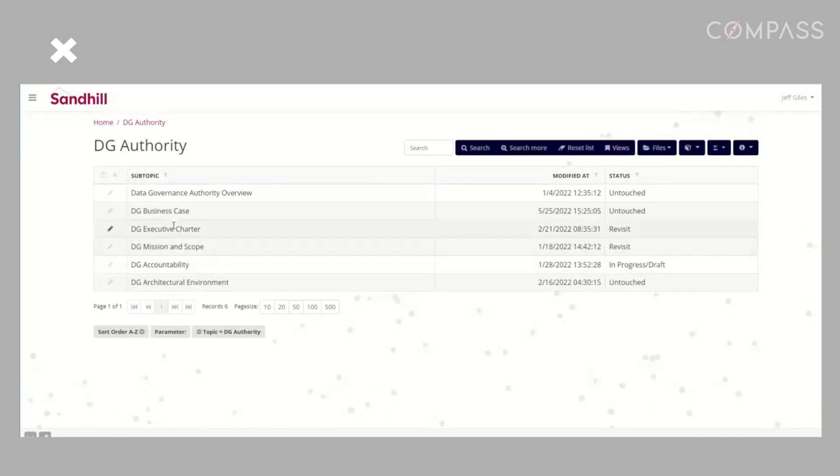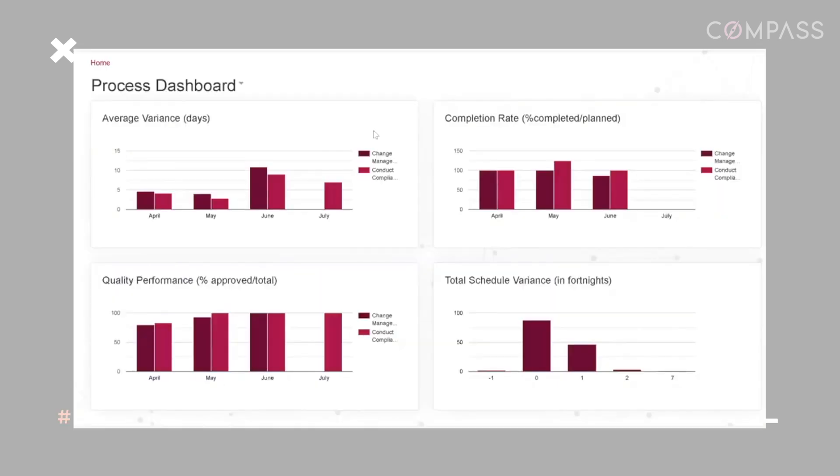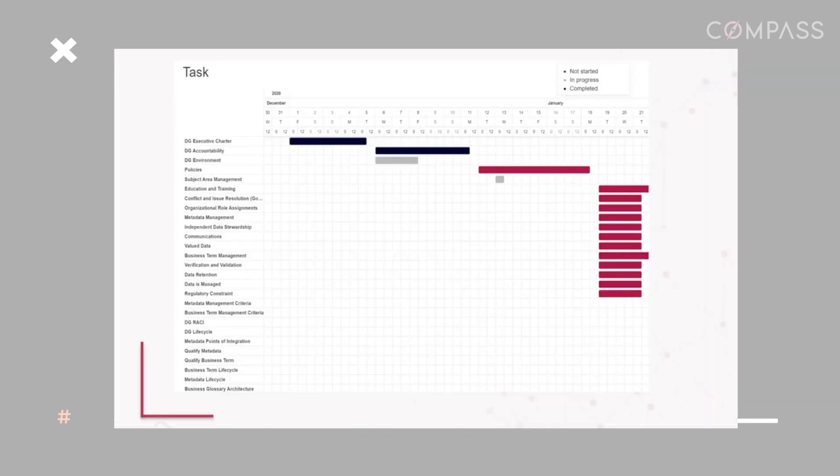Compass manages the complexities of any data governance program, provides measurable performance, and saves time and costs with its pre-built system.